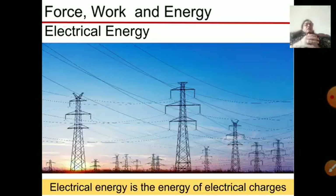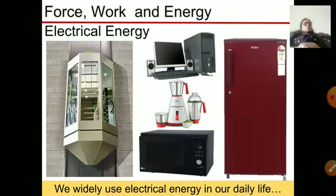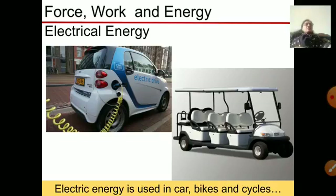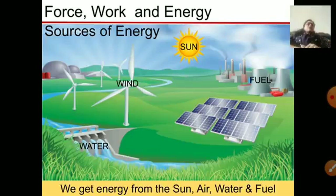Electrical energy is the energy we get from electrical charges and it is widely used in our daily life. Many things we use nowadays run with the help of electrical energy, including some toys which run with the help of electrical energy.